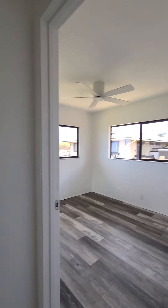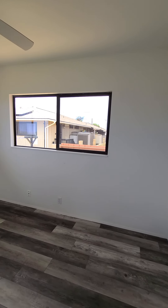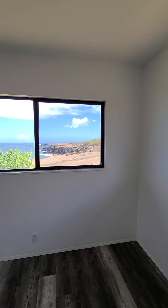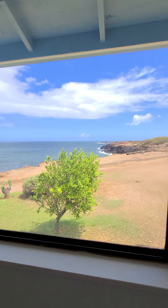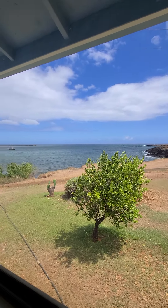Here's bedroom number two — smaller than the first one. But look at that view. Pretty great.